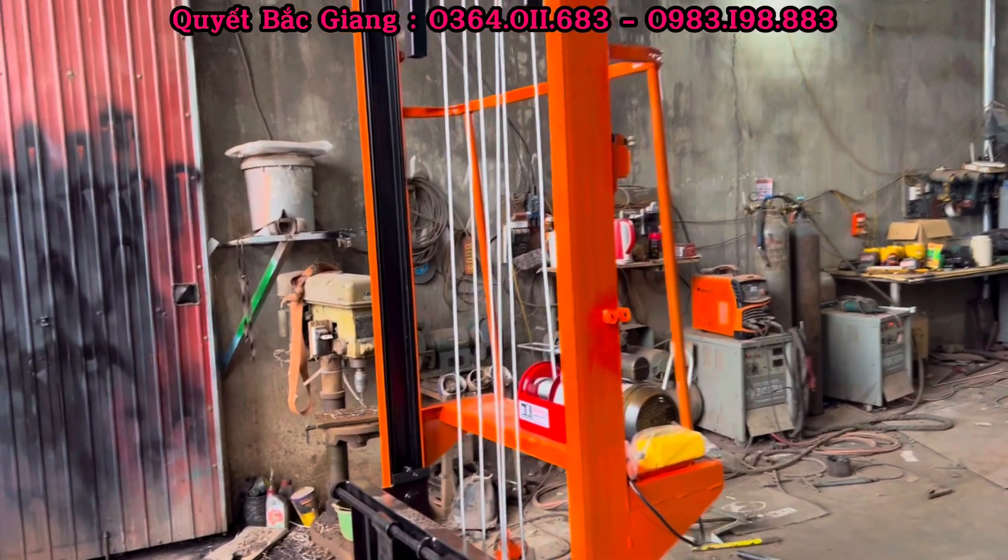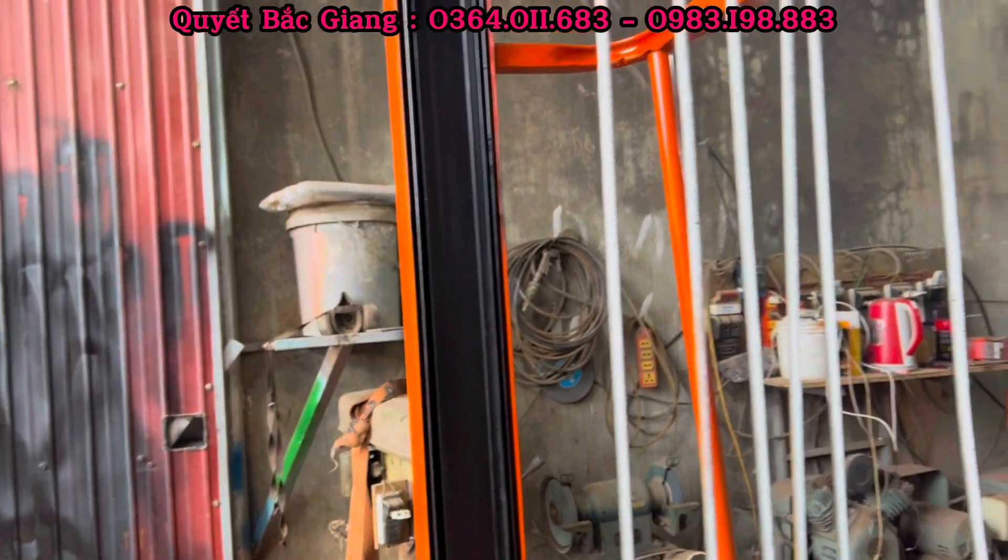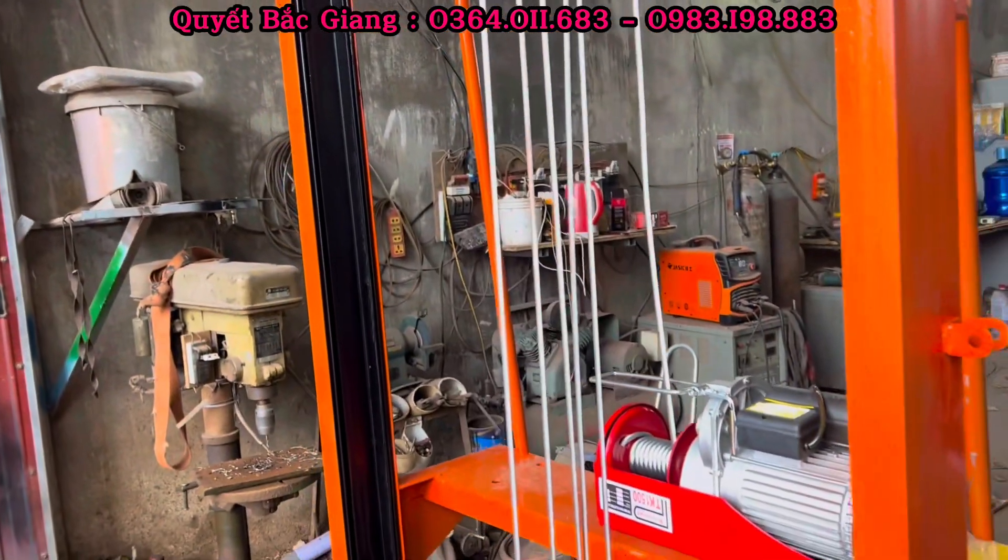Khung của mẫu xe nâng này thiết kế khung ngoài là U12, trong này là U10 và U8, cực kỳ dày dặn chắc chắn, đảm bảo chịu tải.